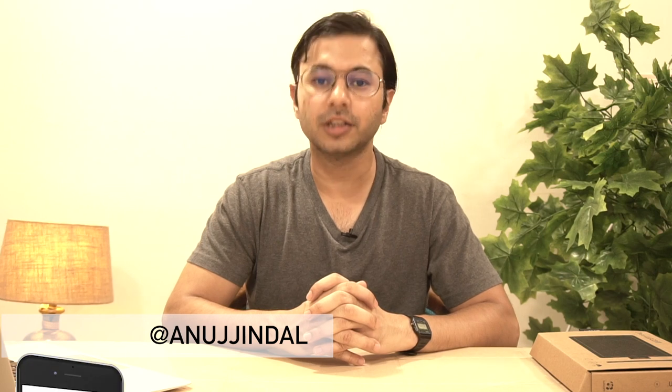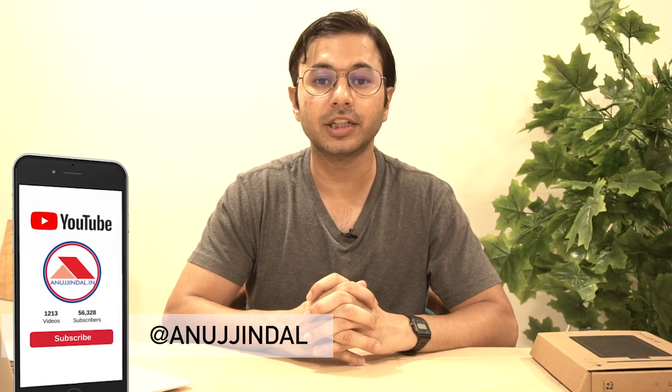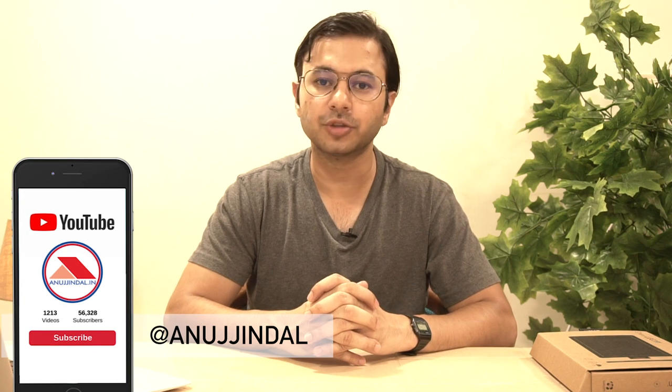If you like this video and find it informative, do not forget to subscribe to the channel and press the bell icon to make sure you get regular notifications about my future videos related to RBI and connected examinations. Till then, all the very best, take care.